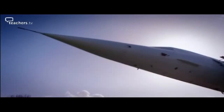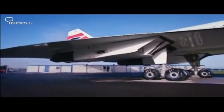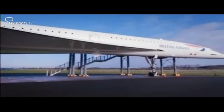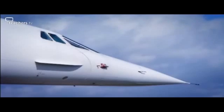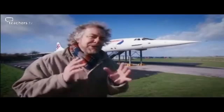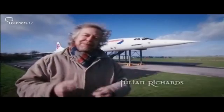The 1960s produced some of the greatest technological feats of the 20th century, and one of them was Concorde. While America was aiming for the moon, Britain and France were reaching for the skies with an airliner that would fly at over 1,300 miles an hour. This project was one of the most challenging ever in civil aviation, and it produced a truly iconic plane, one that is still capable of creating emotion in people.